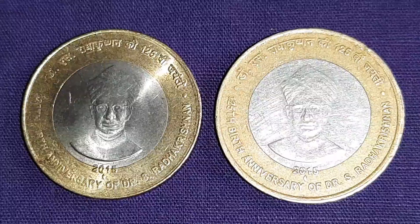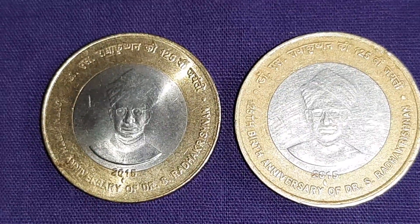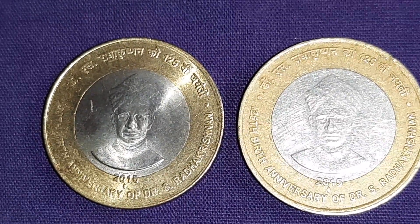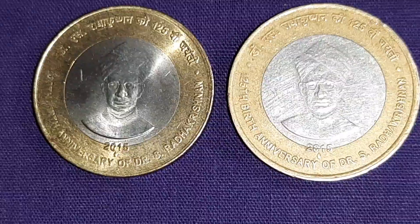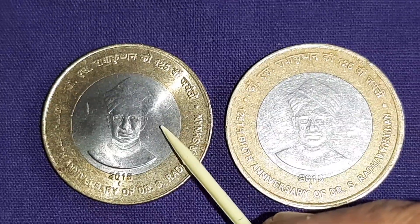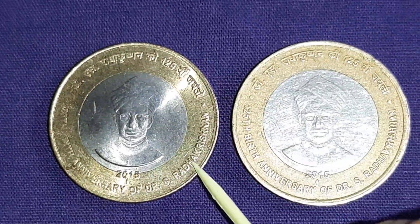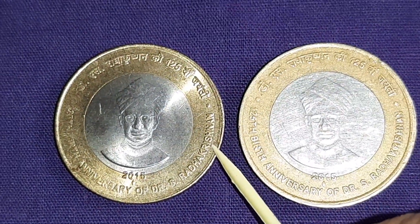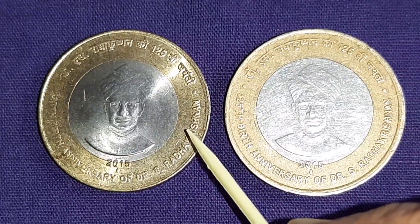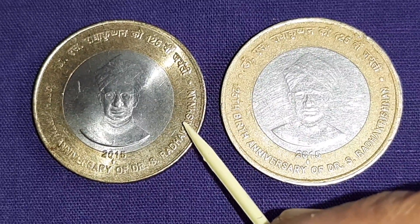These coins are from the Mumbai Mint. The metal is bi-metallic — copper-nickel in the center and aluminum bronze ring. Weight is 7.71 grams and diameter is 27 millimeters.